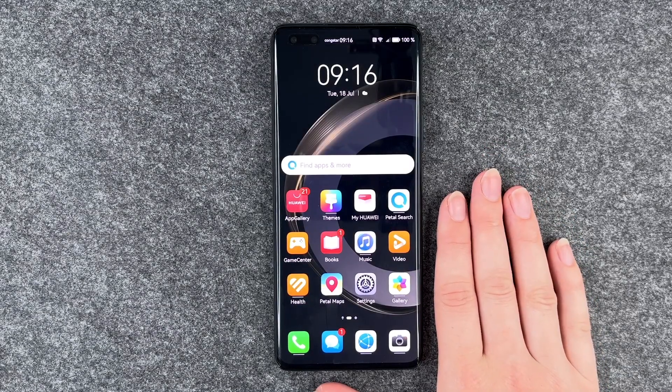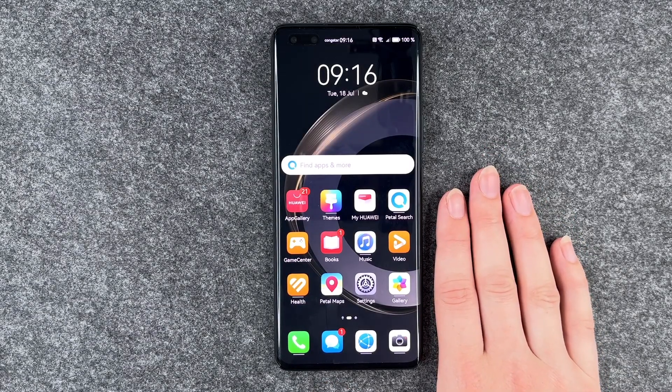Hi buddies, welcome back. It's Ansofio and today I'm going to show you how you can download apps on your Huawei Nova 11 Pro.